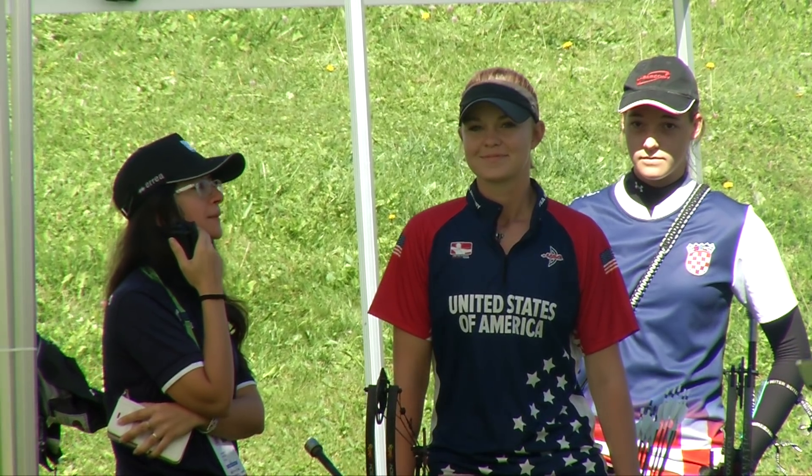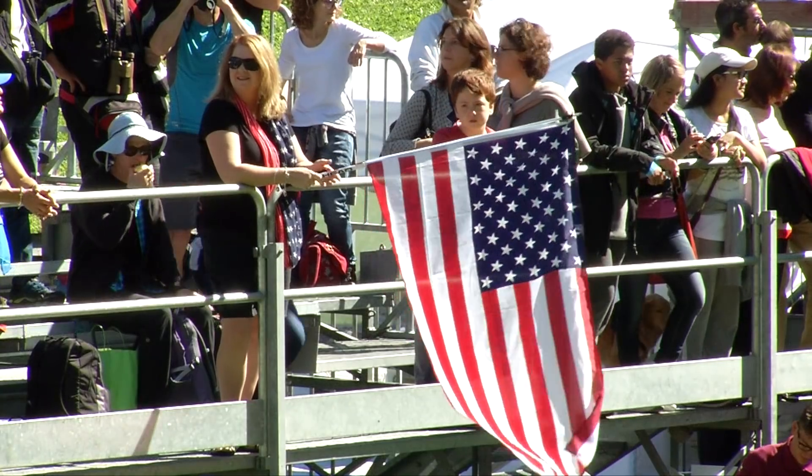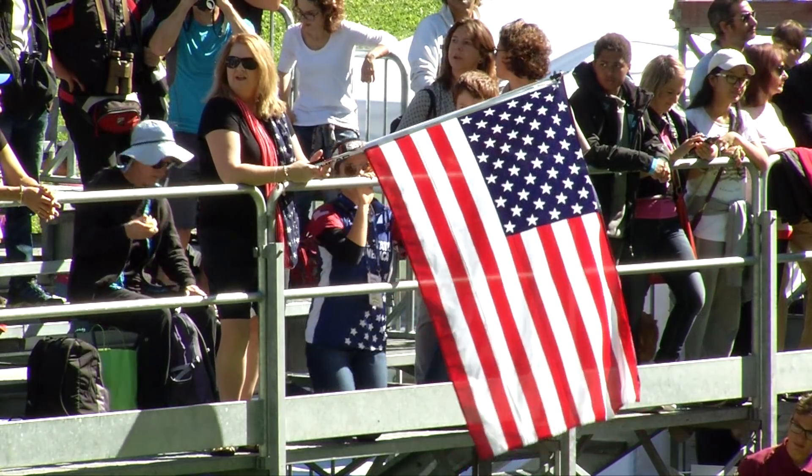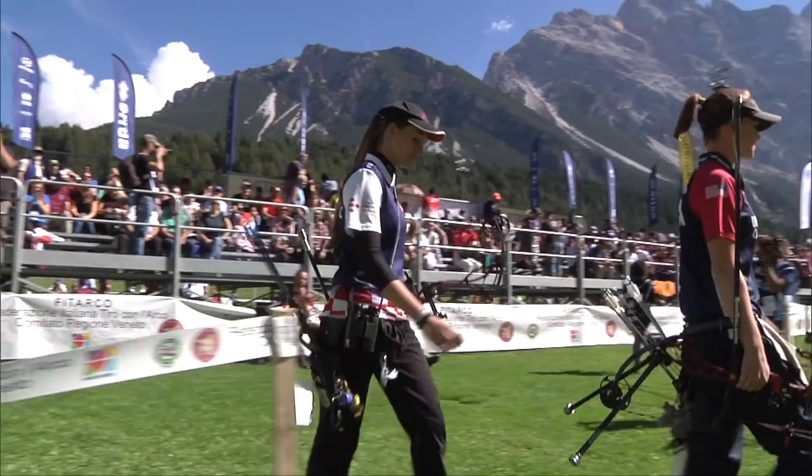There's a good look at our athletes. There's Savannah, ready to shoot this round, taking a deep breath as they head out to the first stake. And there's Savannah's mom waving her American flag that's actually attached to a trekking pole.